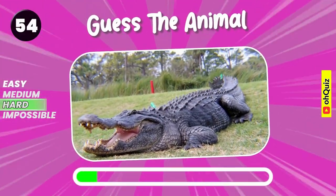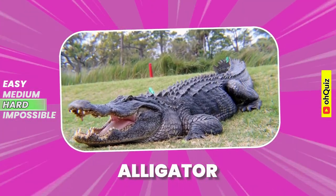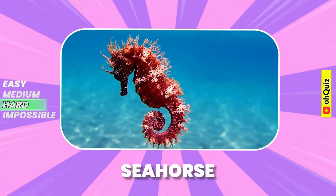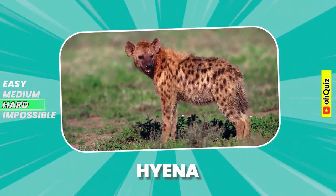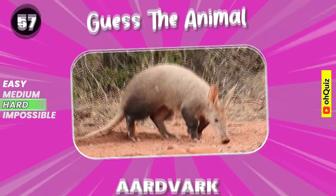Guess the animal. Alligator. Correct answer, it's seahorse. Hyena. Do you recognize it? Aardvark.